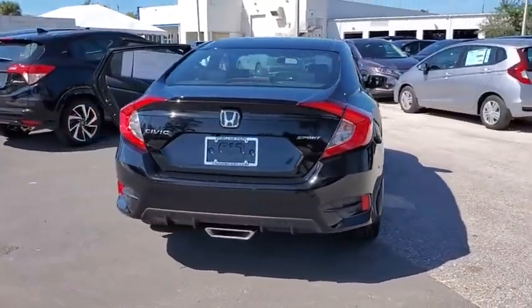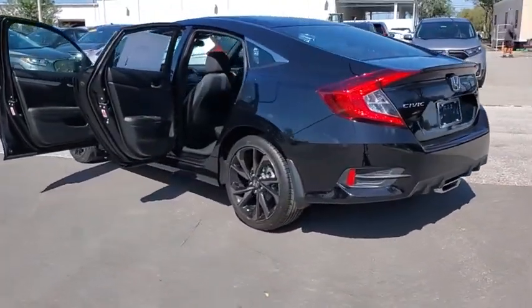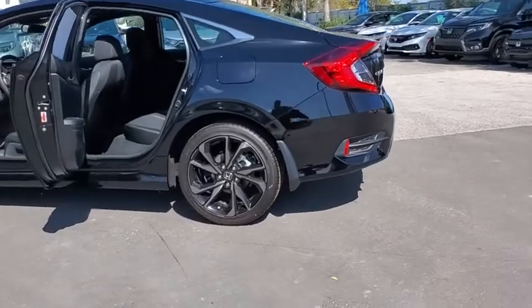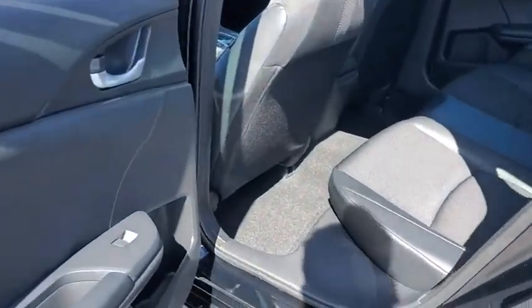Here are some of this vehicle's great options: backup camera, keyless entry, steering wheel audio controls, traction control, remote engine start, lane departure warning, stability control, anti-lock braking system.